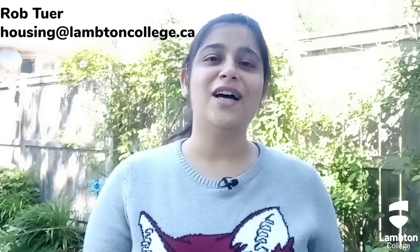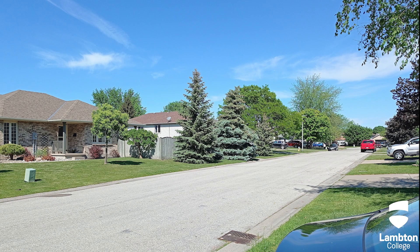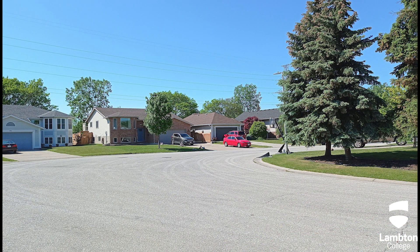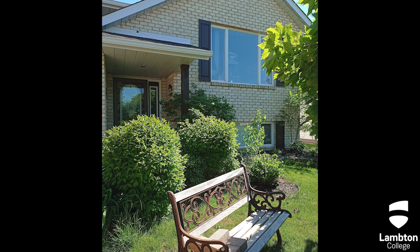You can refer to the housing page to know more about homestay and other on and off campus housing options. And if you face any difficulty making a decision, you can simply reach out to the housing coordinator. All the best you guys and I will see you next time. Thank you.